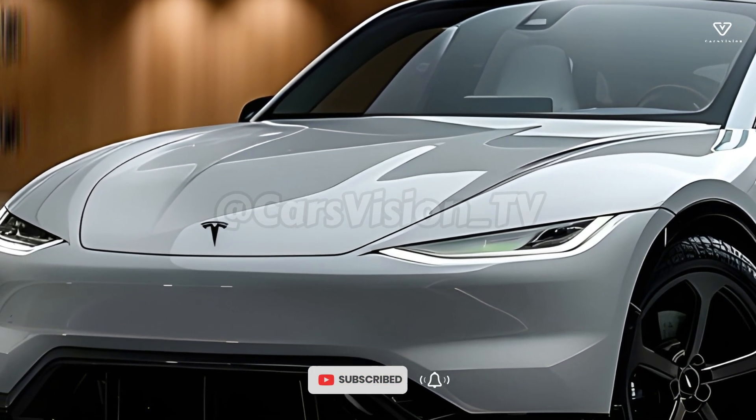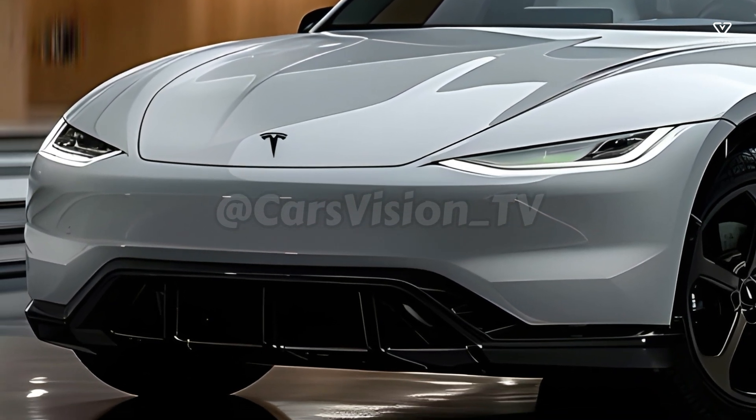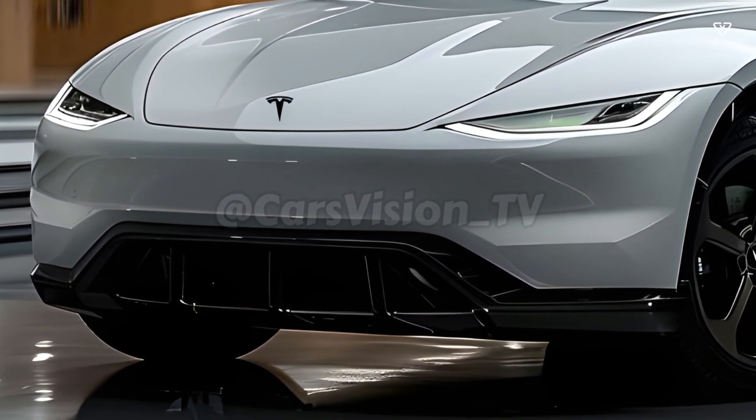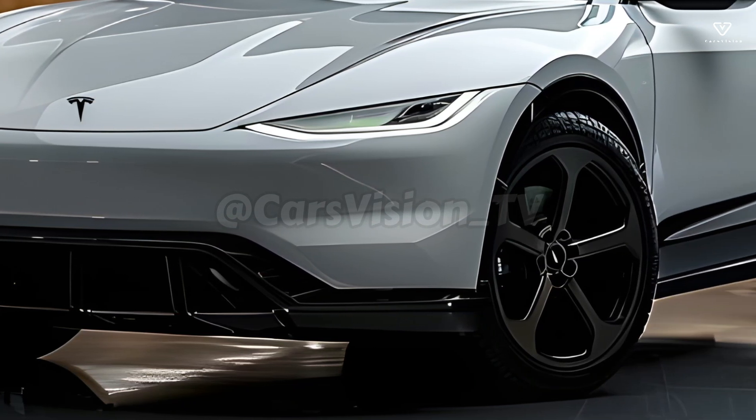The next-gen Tesla Model Y Compact Luxury Electric SUV will be presented in 2025. There will be a ton of new features and improvements to one of Tesla's best-selling models thanks to a mid-cycle upgrade.